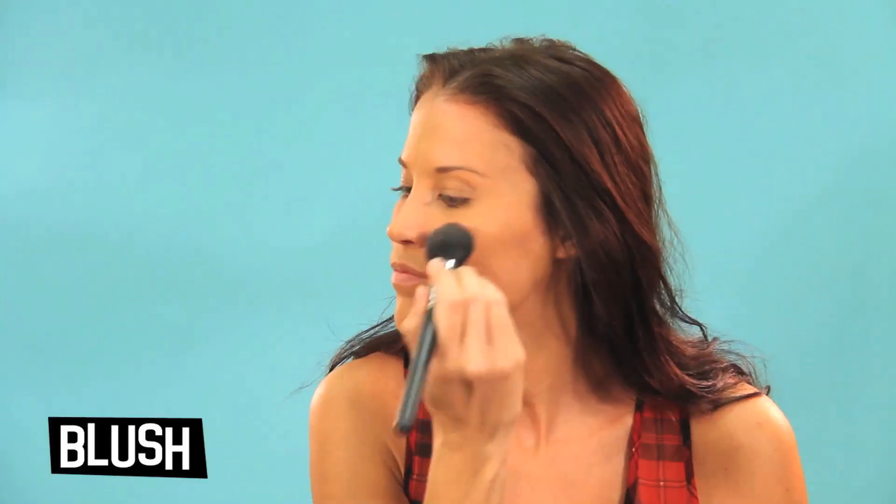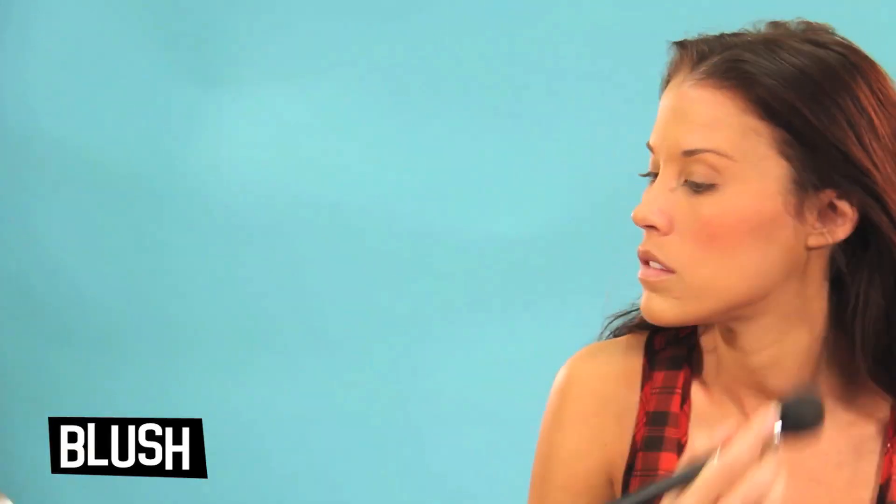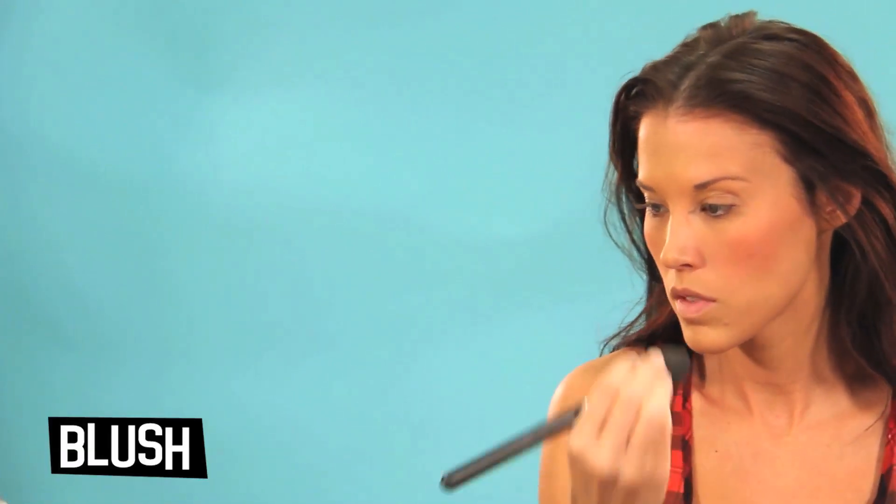Next, add your favorite color blush. What I'm doing here is called bronzing — it's kind of where you add a blush and/or bronzer to the parts where the sun would naturally hit your skin and start to bronze it a little bit. It gives it a nice sun-kissed glow.